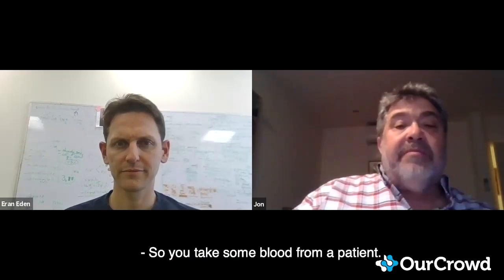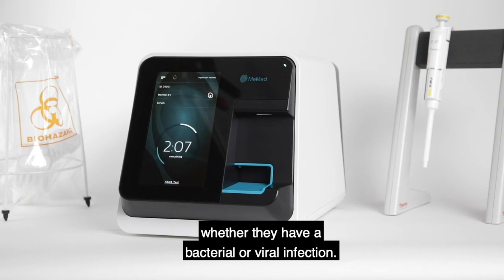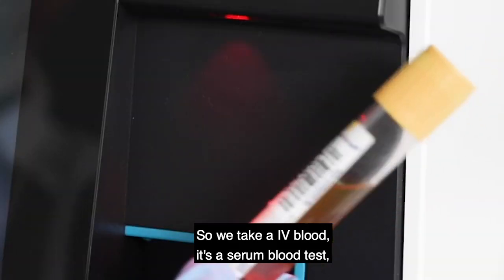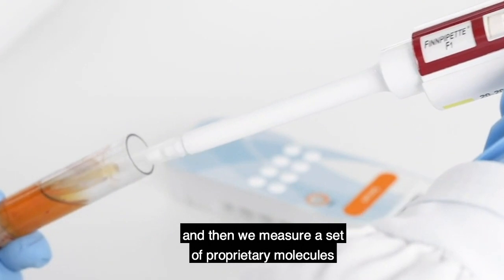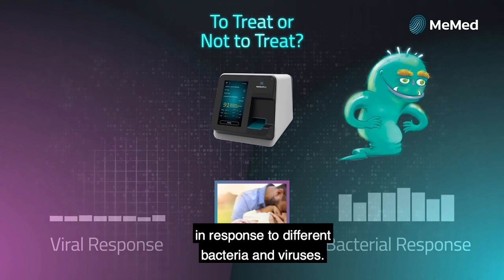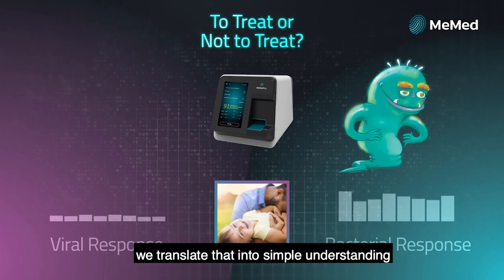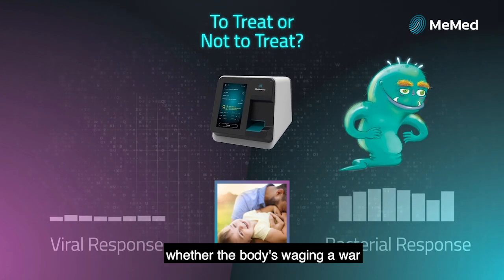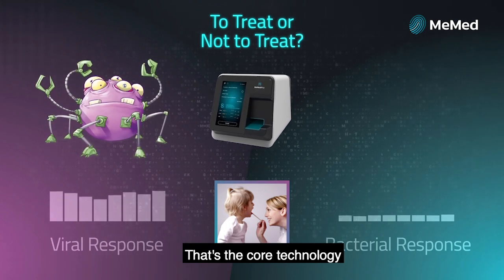You take some blood from a patient, and then you are able to determine within 15 minutes whether they have a bacterial or viral infection. The answer is yes. We take IV blood — it's a serum blood test. We measure a set of proprietary molecules of the immune system that go up or down in response to different bacteria and viruses. Using those measurements with computational algorithms, we translate that into a simple understanding of whether the body is waging war on the bacteria or the virus — whether to treat or not to treat with antibiotics. That's the core technology.